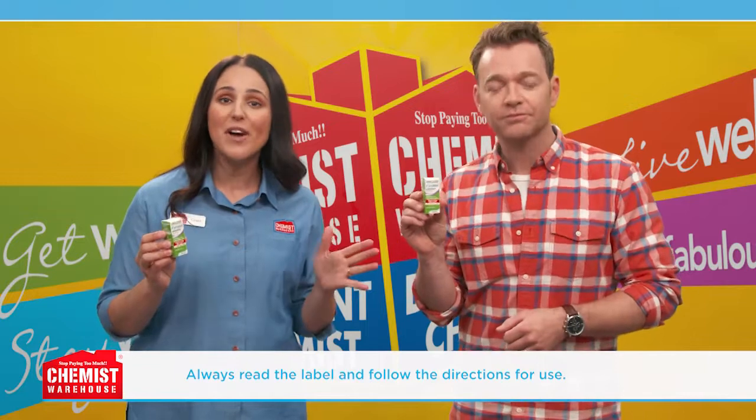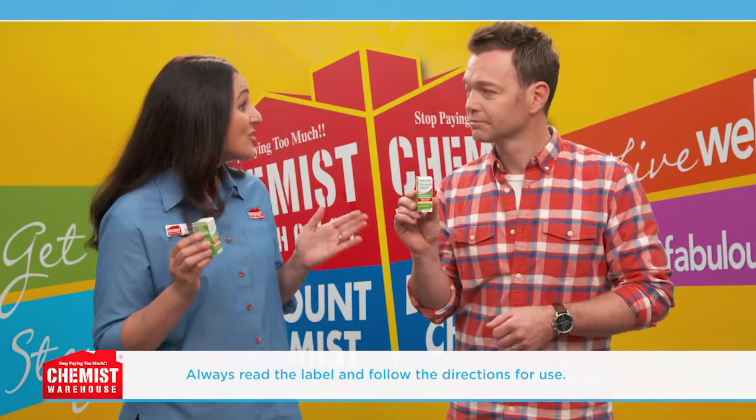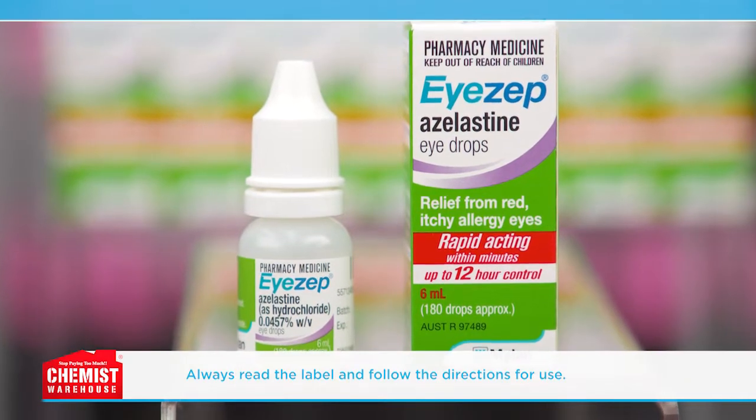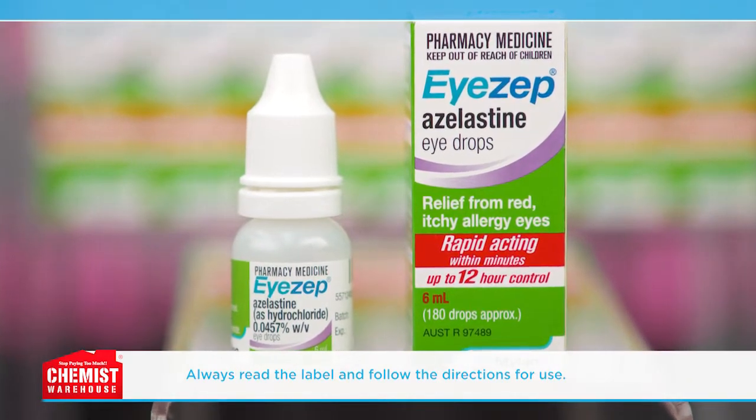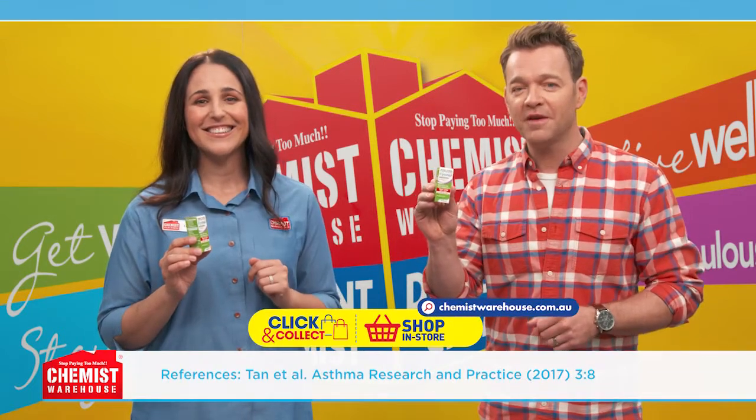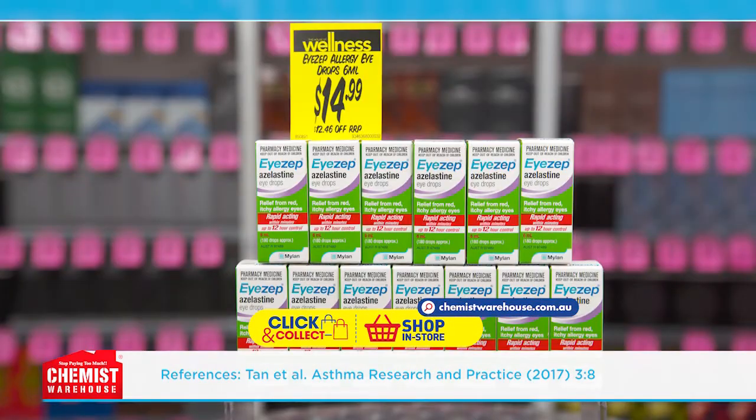You can use it every 12 hours or, if needed, up to four times a day. iZep gets to work fast with symptom relief within 10 to 20 minutes and 12-hour protection from red, itchy eyes. Get relief from itchy, watery eyes from hay fever with iZep for just $14.99 at Chemist Warehouse.